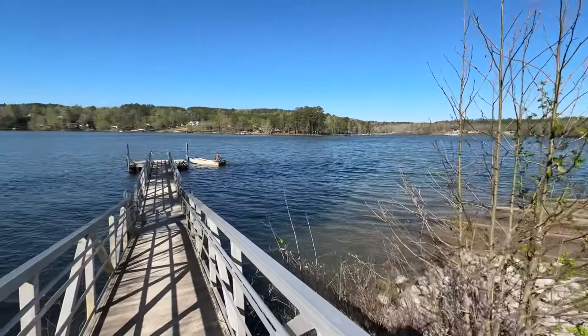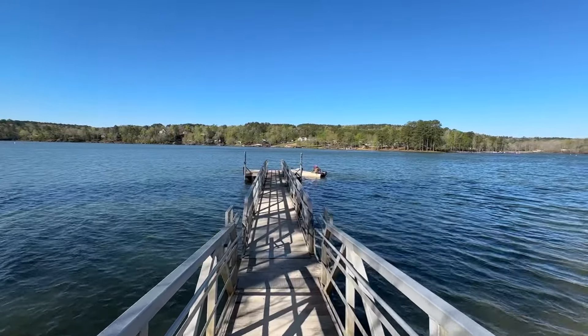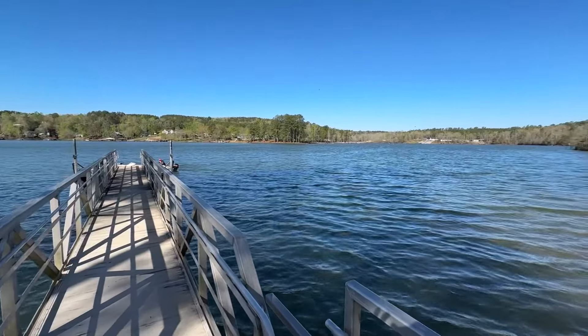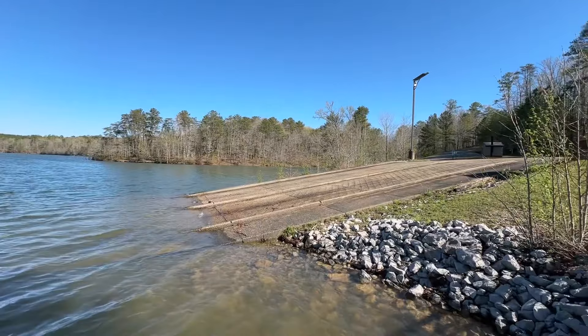These fellas just dropped their boat in here. Pretty nice facility for the boaters here at Corinth Recreation Area. Let's head over to the campground — I'm going to show you the best campsites.